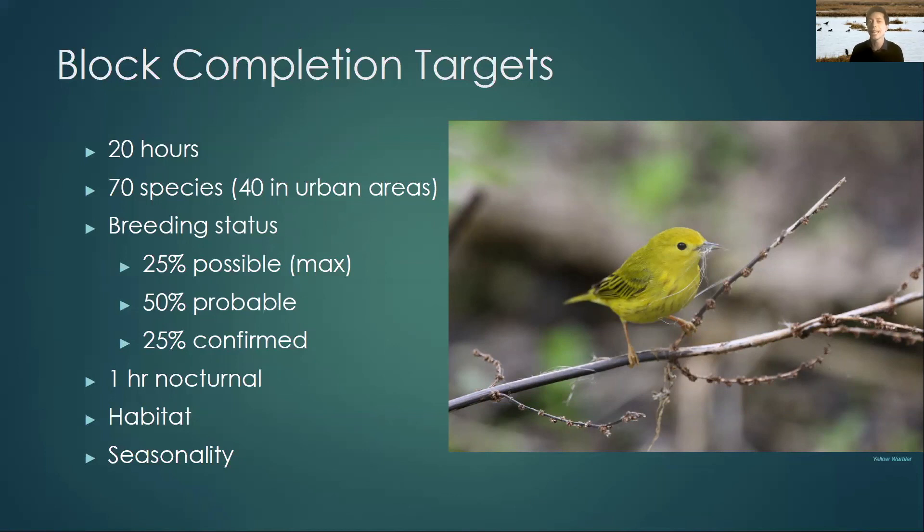We'd also like at least an hour of nocturnal effort done in each block. There are a lot of birds that are difficult to detect during the day — have you ever tried to find an owl during the day? It's tough. Night jars, rails — these are all things that are easier to find at night. We'd also like all the different habitats within a block to be sampled at all the different breeding seasons. For owls, this might mean getting out a little earlier in the year, whereas for goldfinches or waxwings it might mean getting out a little later in the summer.